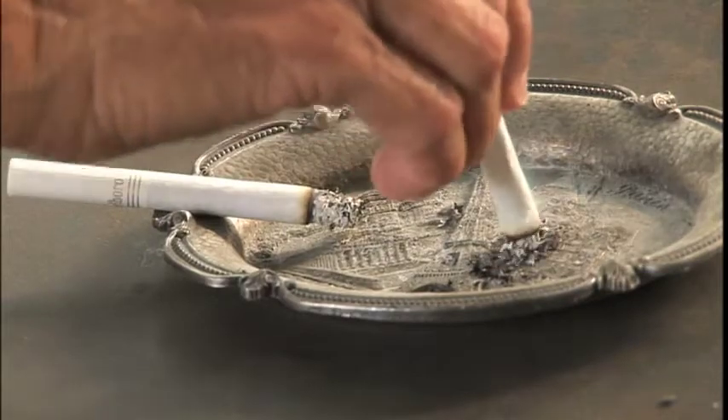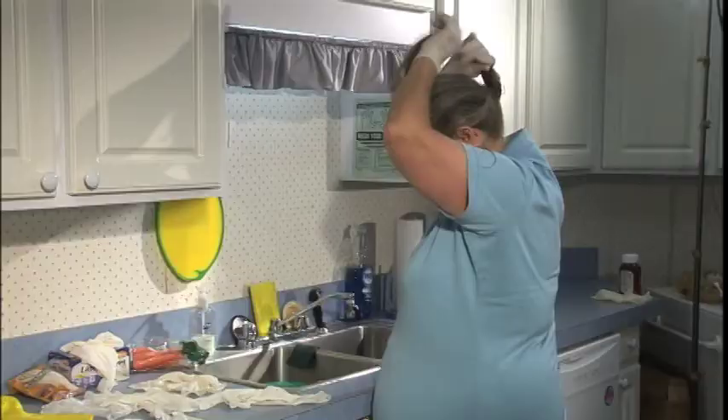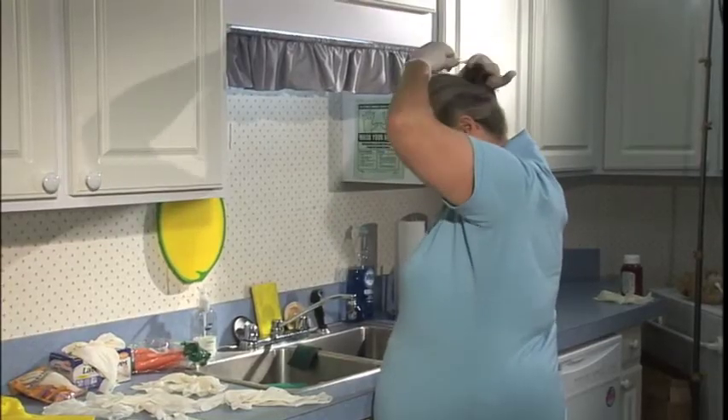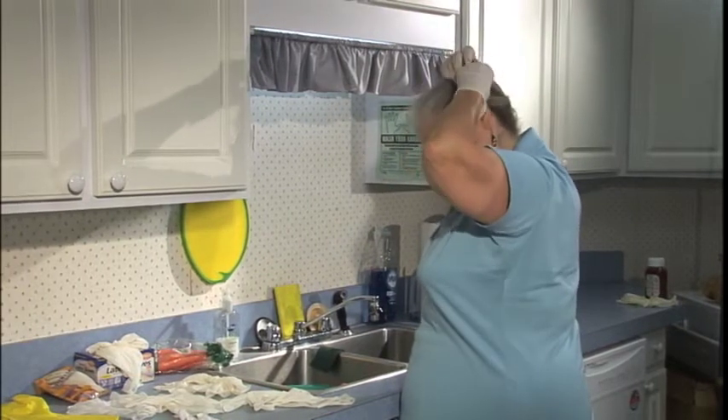Don't smoke while shopping or cooking. Fingers that touch lips and then touch food will carry bacteria. Don't fix your hair or scratch that itch, either. You can carry bacteria from hair or skin into the food.